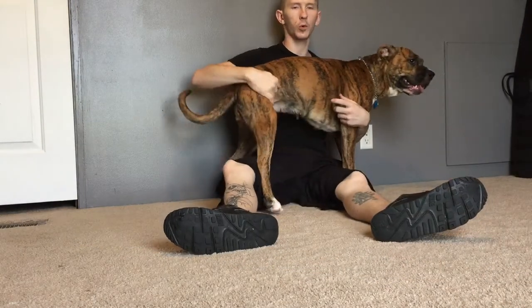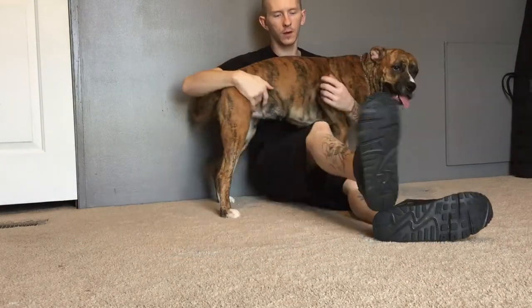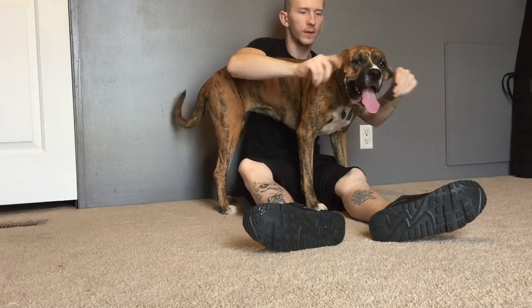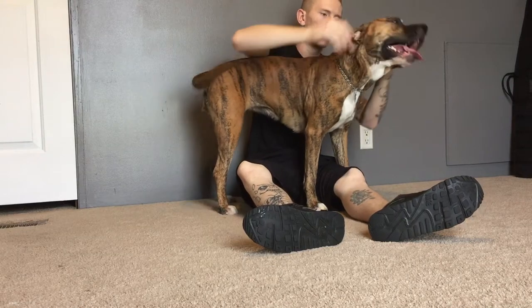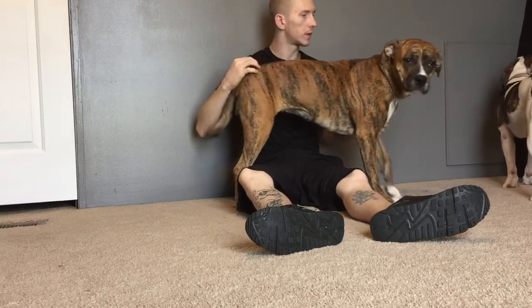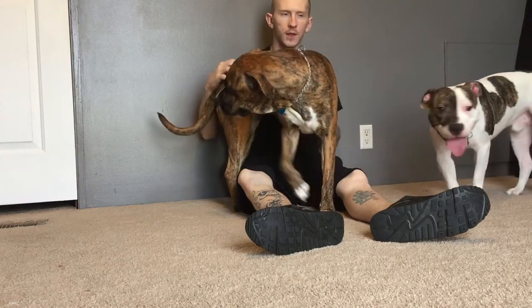These dogs are more than just pets to me. They're part of the family, and I wouldn't trade them for nothing. They're going to be with me until the end. I have no intention of getting rid of either one of these dogs.